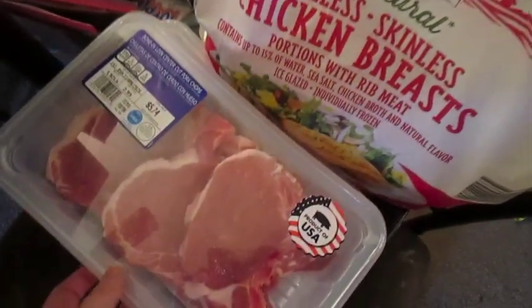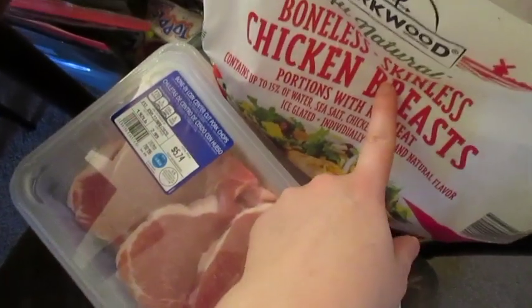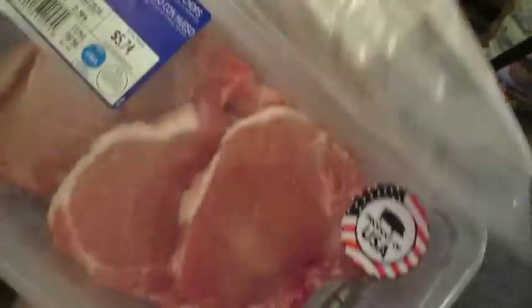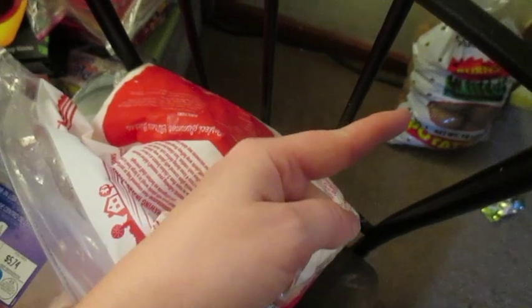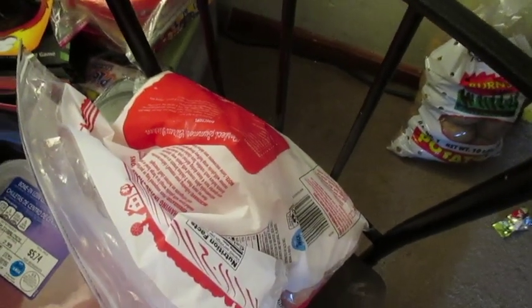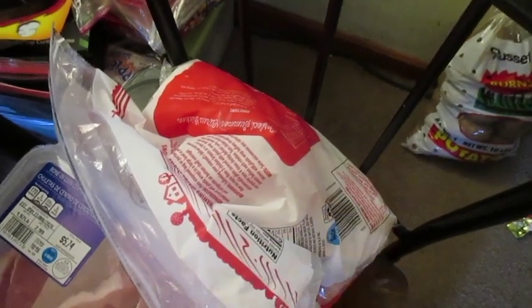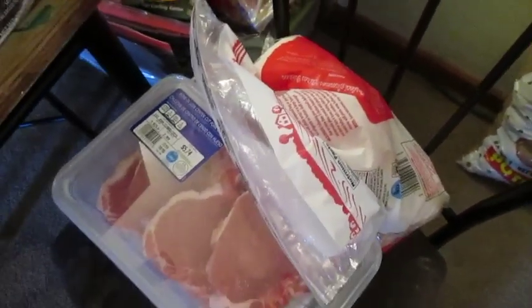Over here we got a bag of boneless chicken, two things of pork chops — each one of these is a night for us. And then this is six nights of hamburger depending on what meal I'm doing, that can stretch a little bit. And then over there is a 10-pound bag of potatoes. I've been making potato salad, scalloped potatoes, mashed potatoes, all kinds of things with the potatoes. So that's everything that I got from Aldi.